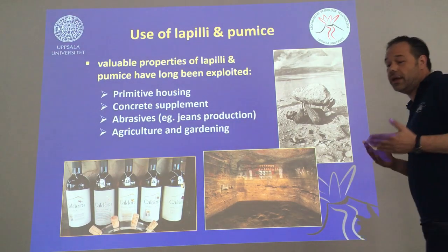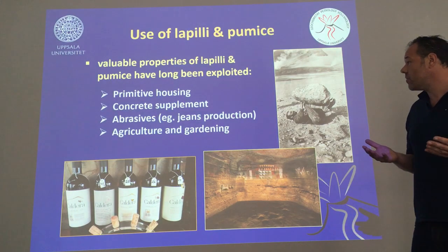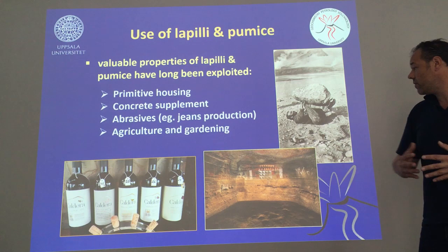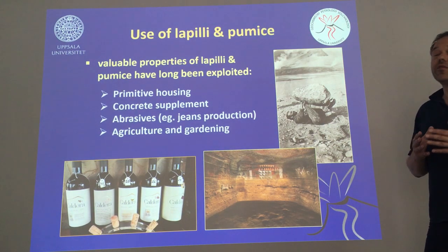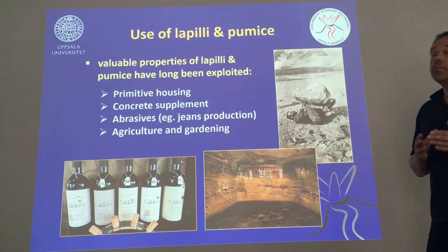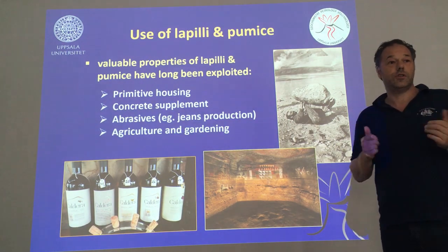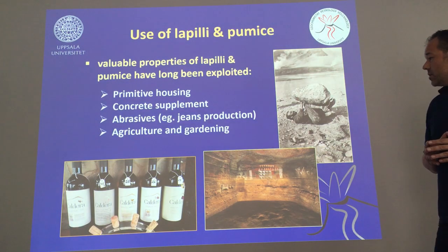The use of lapilli, pumices, and small volcanic particles is widespread as we all know. It starts off with primitive housing, like this cave in the Canary Islands which is dug into tuffs and lapilli deposits — they're easy to quarry, so Aboriginal people have used that. There's also building supplement for concrete, a really wide use. Pumice is in most toothpaste, particularly with whitening functions, and if you have stonewashed jeans, it's pumice that's the stone behind it. And of course it's used in agriculture and gardening.